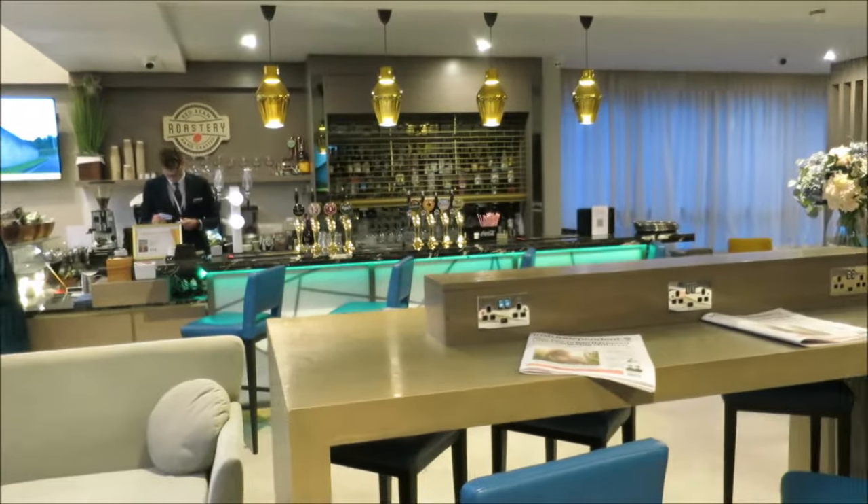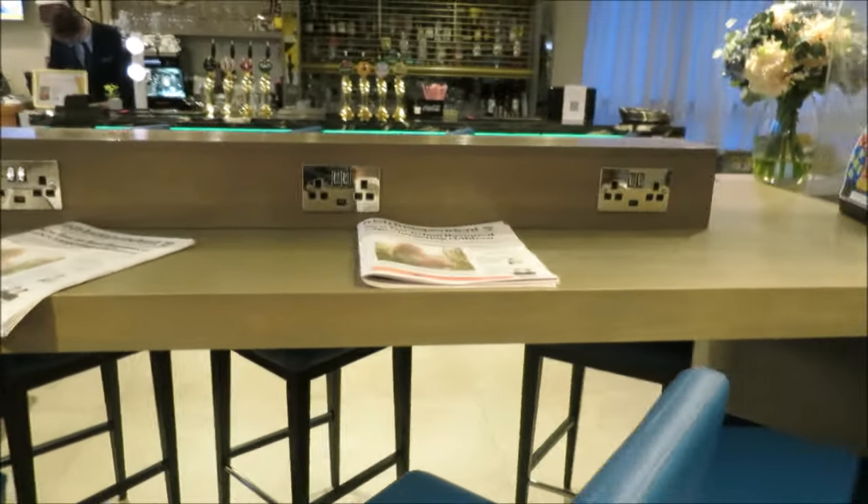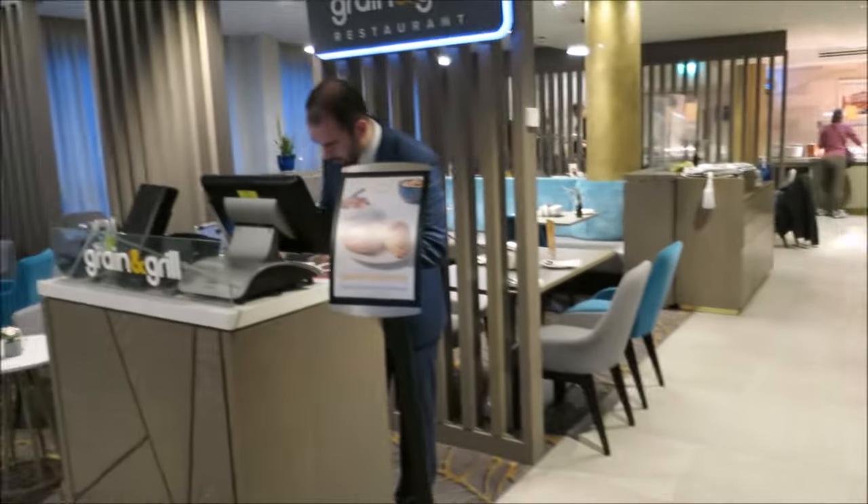Excellent room, excellent hotel. Here's the reception down at the Maldron Hotel, looking out at the street — pretty nice. They've got a full bar here, a little area for doing computer work with receptacles, and here is the Green and Grill restaurant where we have an included buffet breakfast, which we're going to partake in right now.